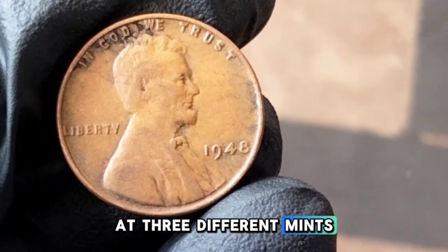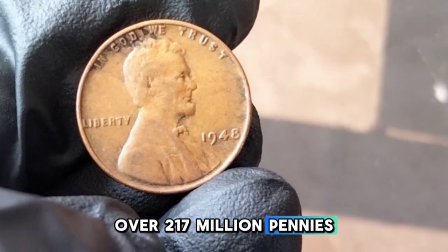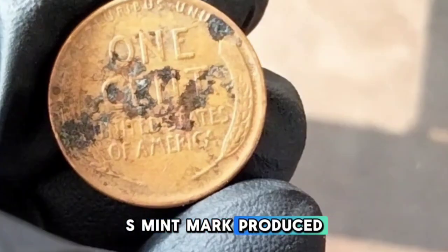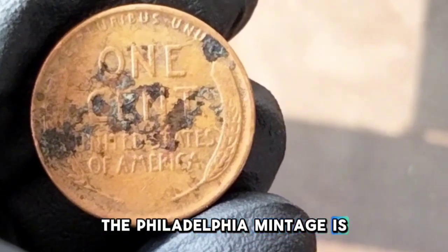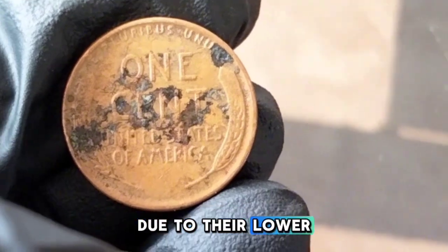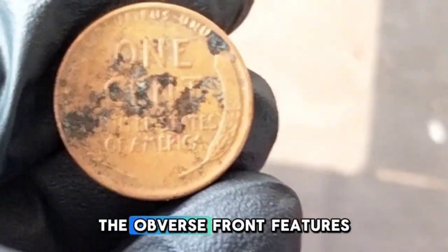In 1948, the US Mint produced over 317 million Lincoln wheat pennies struck at three mints: Philadelphia (no mint mark) produced over 217 million; Denver (D mint mark) produced around 172 million; and San Francisco (S mint mark) produced roughly 81 million. The Philadelphia mintage is most common, while San Francisco mintages are often sought after by collectors due to their lower production numbers.